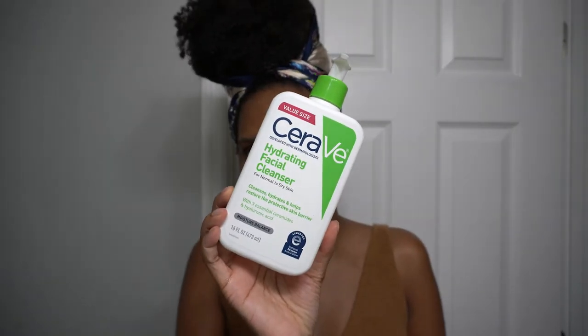After my oil cleanser, I'm using a water-based cleanser to double cleanse and I am using CeraVe's Hydrating Facial Cleanser. I love this one. It is so gentle for my skin.